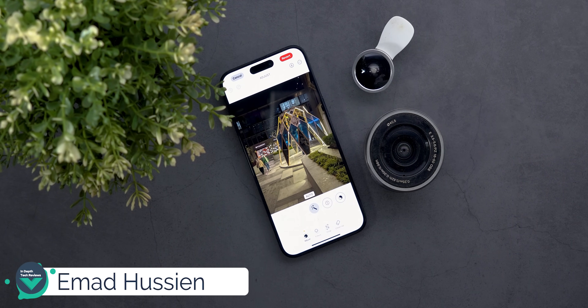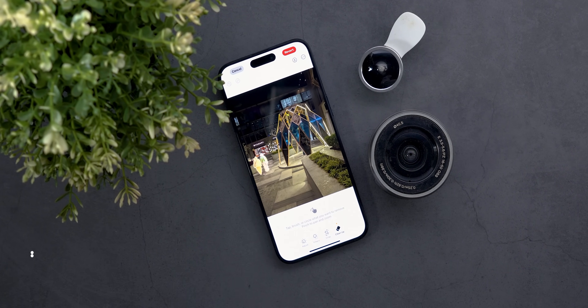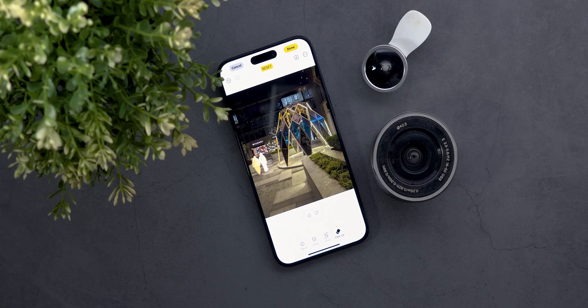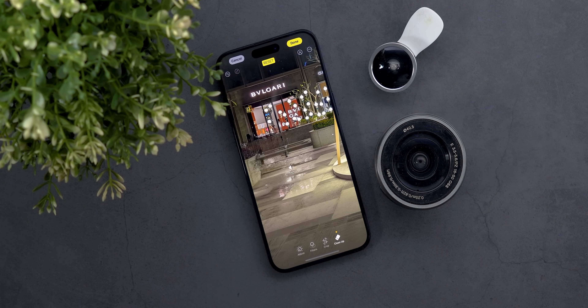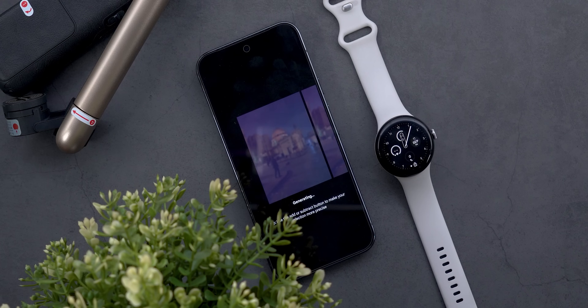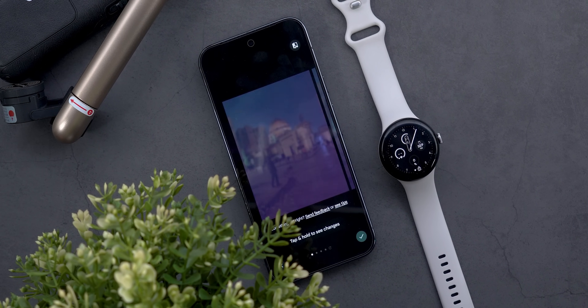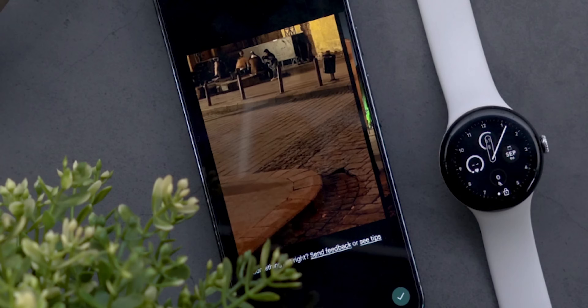Hello everyone and welcome to the channel. Today I will do a side-by-side comparison between Apple's Cleanup versus Google's Magic Editor. We all know that Apple is very good at marketing its products but in real life they usually disappoint, especially when it comes to smart features or AI. So let's find out if Apple's first trial in generative AI is any good, or if the same story repeats itself.